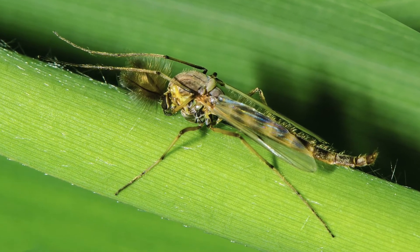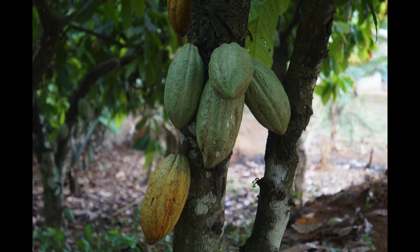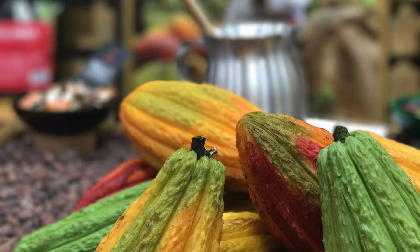Once the cacao tree is mature after a couple of years, they will start to produce small white flowers. These flowers need to be pollinated, and the only pollinator is a little fly called a midge. What then starts to grow is called cacao pods. Cacao pods have a leathery outer coating and they're about the size and shape of a football. As these pods grow and mature, you'll see them ripen from a green color to a yellow tone.